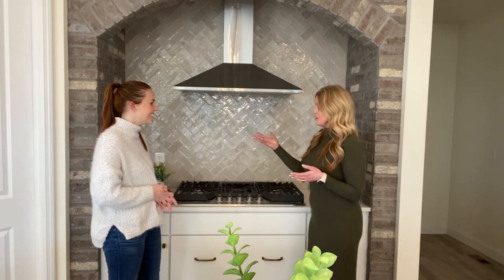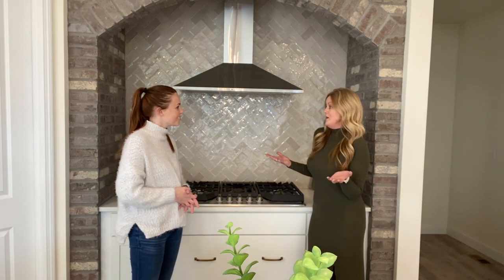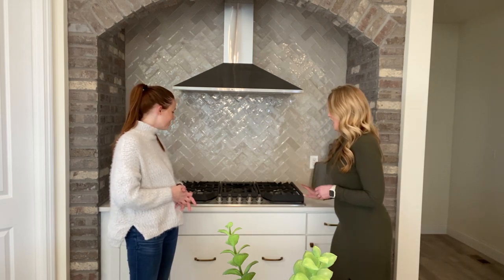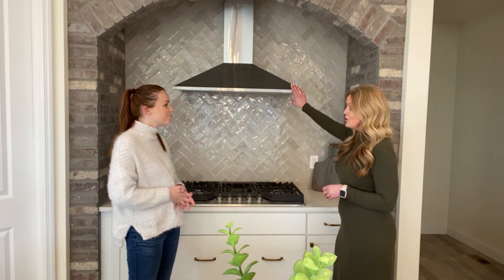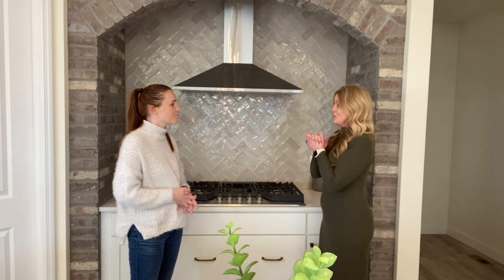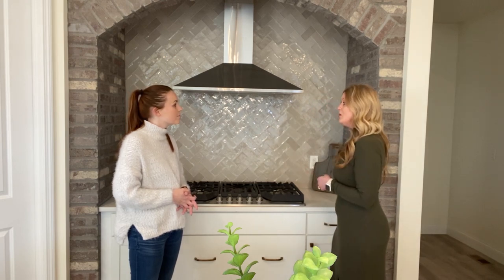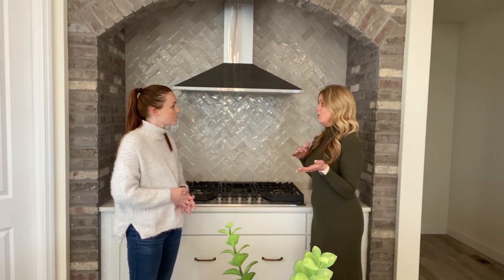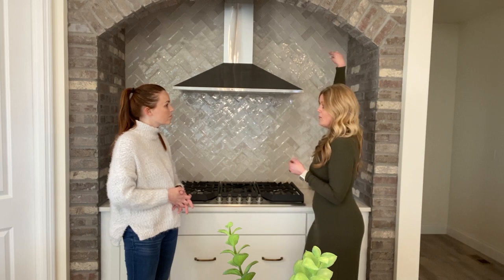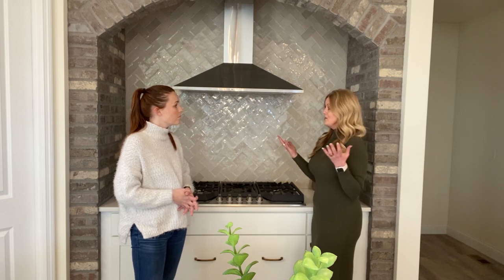Obviously we have this gorgeous brick arch cooktop area. There are certainly lots of different ways somebody could do this area. This one happens to have a gas cooktop, quartz countertops, a stainless steel canopy range hood, and a top backsplash. There are so many different ways you can do this as well — you could do black stainless, a wood hood, square tiles, stone, or if you want something more simple, we could do a drywall arch or square it off for a more modern effect.